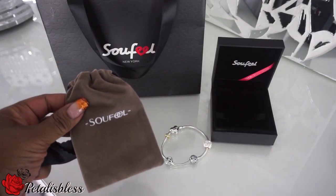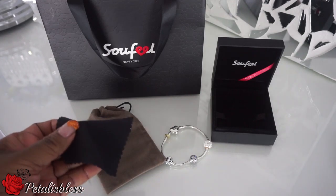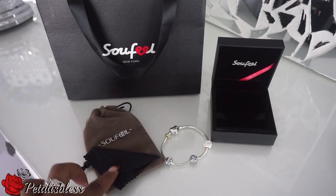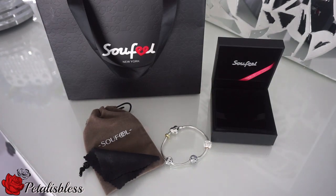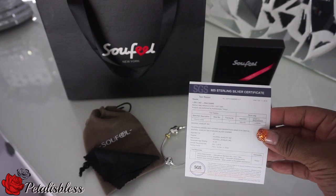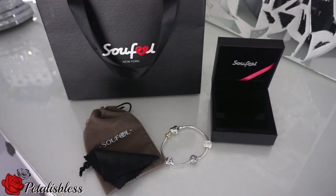You also get a pouch in your package to store your bracelet in, and it comes with a little cleaning cloth to help shine up your sterling silver bracelet and charms. You also get a sterling silver certificate telling you about the quality of the bracelet and charms you receive.